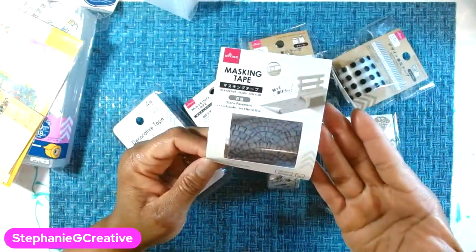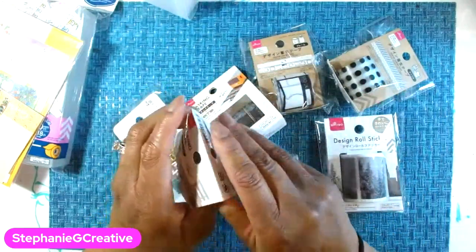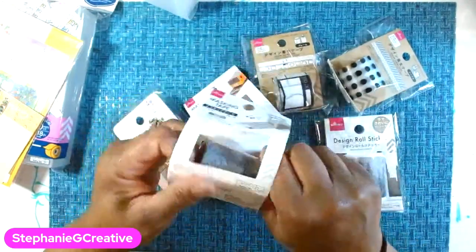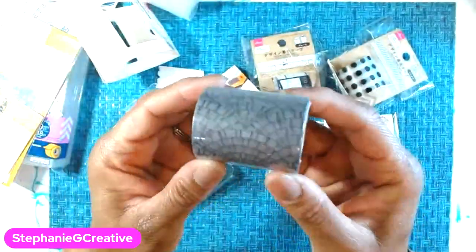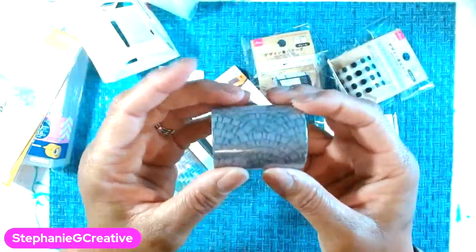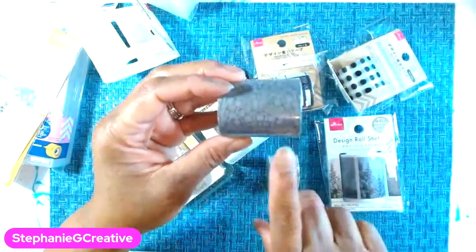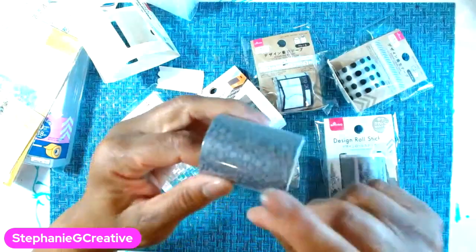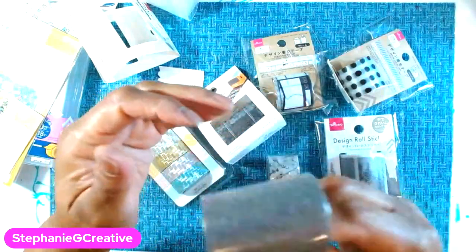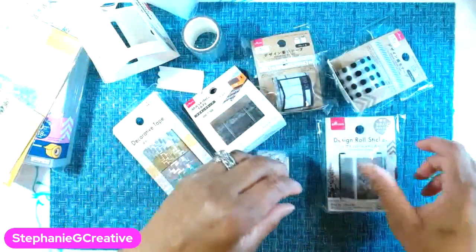So they're calling it masking tape but we call it washi tape — it's basically the same thing. Let me pull it out. It looks like a little brick road pattern, which is going to be really cool in art. That's why I got these — I tend to use them when I'm doing my collages and stuff in my journals.